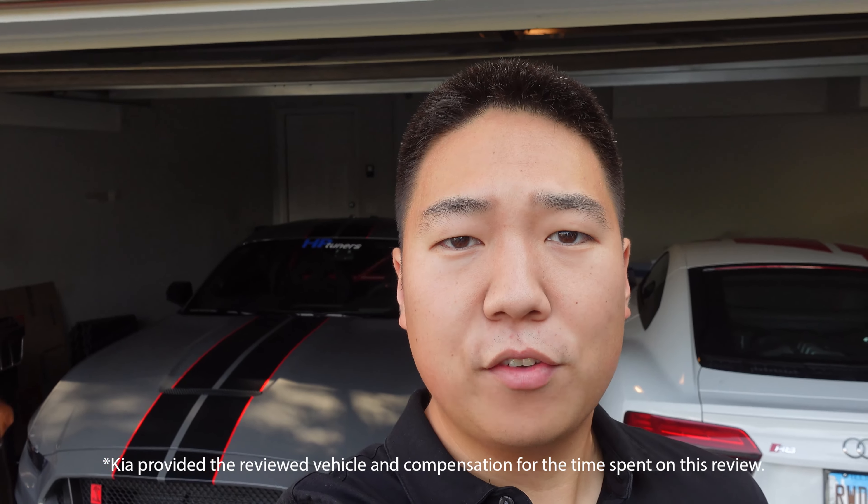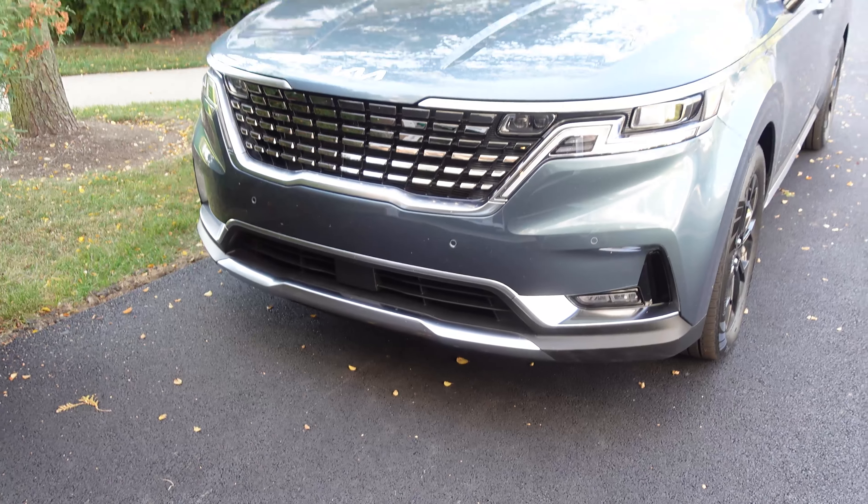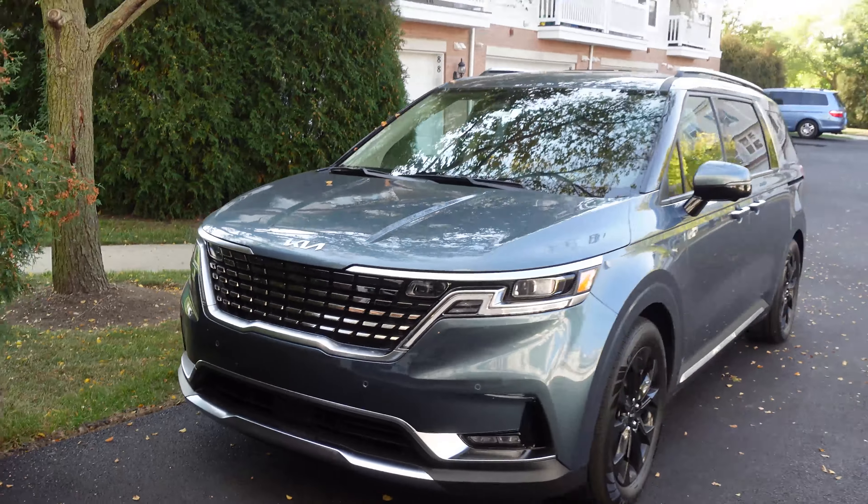We are going to be spending a week with the 2022 Kia Carnival, which is like a minivan but not a minivan. Kia calls it an MPV — a multi-purpose vehicle — but effectively it's like a cool minivan, which is something I never thought I would say. Kia provided me with the vehicle and is compensating me for my time on this video.